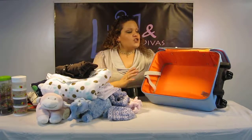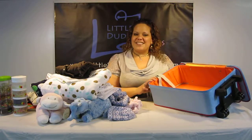And there you have it. Search Little Dudes and Divas on YouTube for more videos. Have a great day and I'll see you next time.